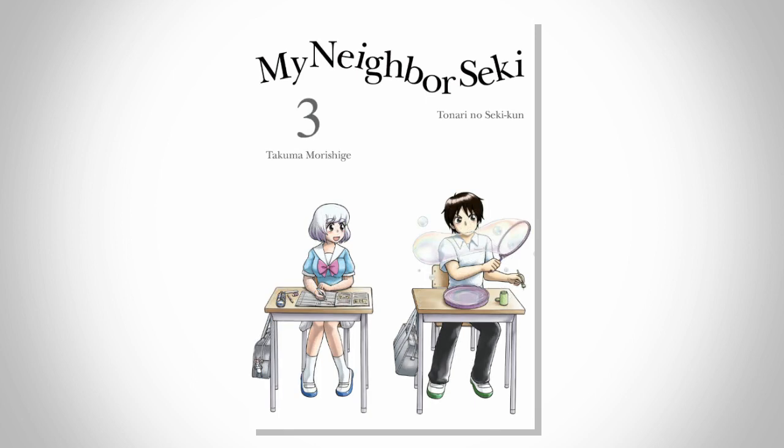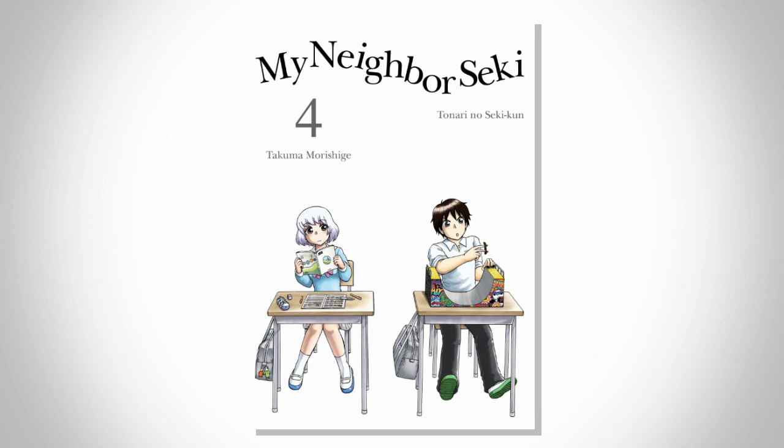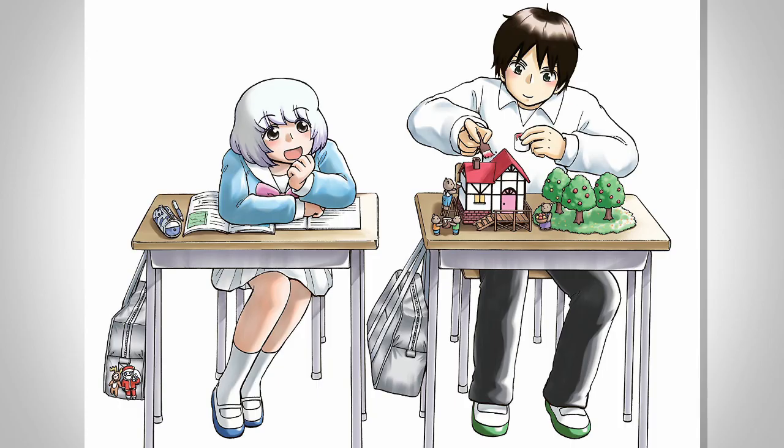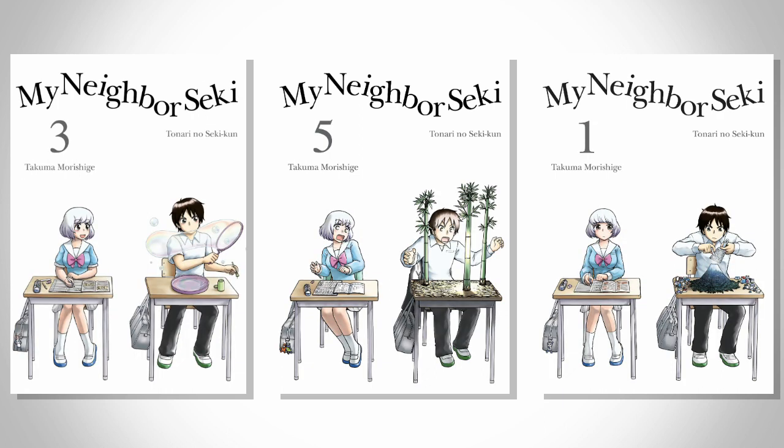In my opinion the most perfect minimalist covers are those of Tonari no Sekikun, The Master of Killing Time. Simple, to the point, and they tell you everything you need to know. Who are the main characters? These two. Where does it take place? School. What's it about? Guy goofs off in class, girl's the only one to see it. That's the entire series exactly. The covers are also really fun, expressive, and have nice polished art of the characters. I really like how the activity Seki does changes per volume — it's a nice little touch.